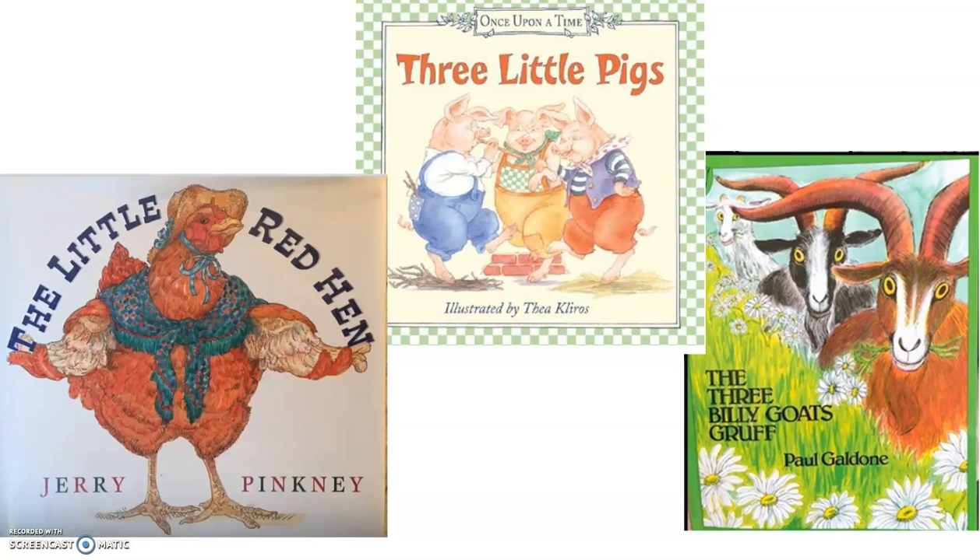Another story element that I want to think about is the problem. Most good stories have a problem, or something that happens to a character. Let's think about The Little Red Hen. I want you to think for about five seconds — what was the problem in The Little Red Hen? Share it with a family member, share it with yourself, maybe with a stuffed animal. I remember the problem in The Little Red Hen is that none of the other farm animals would help The Little Red Hen bake the bread.